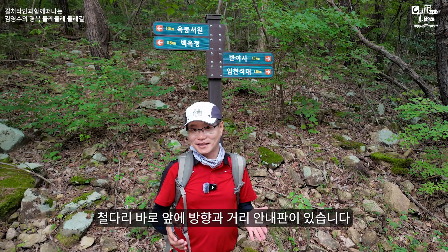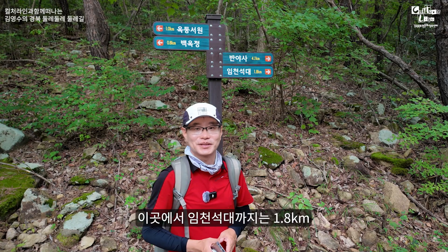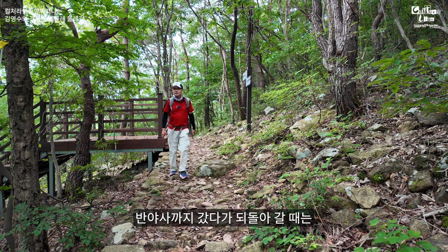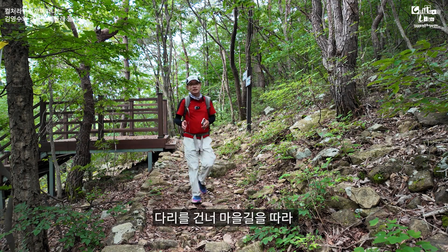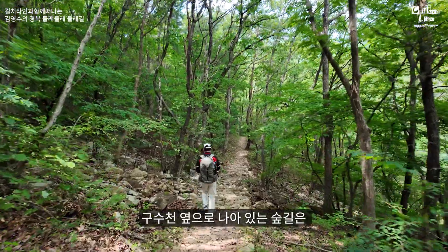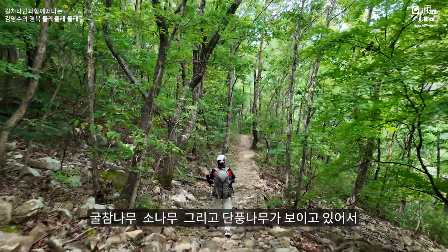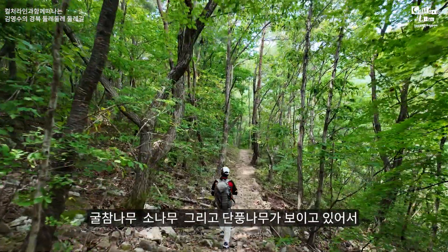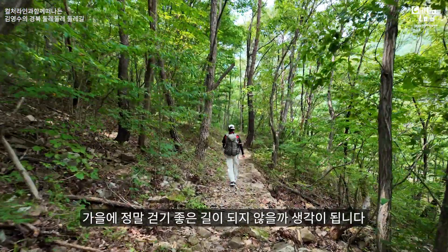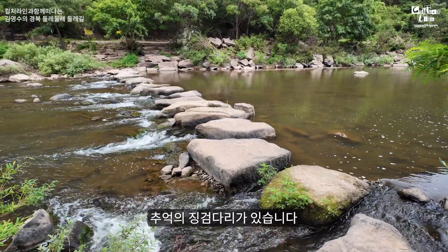철다리 바로 앞에 방향과 거리 안내판이 있습니다. 이곳에서 임천석대까지는 1.8km, 반야사까지는 4.1km입니다. 반야사까지 갔다가 되돌아올 때는 이 철다리에서 마을길을 따라 옥동서원까지 가도록 하겠습니다. 구수천 옆으로 나 있는 숲길은 숲이 지붕을 이루고 있고요, 굴참나무, 소나무, 그리고 단풍나무가 보여서 가을에 정말 걷기 좋은 길이 될 것 같습니다.